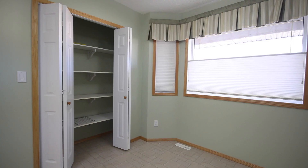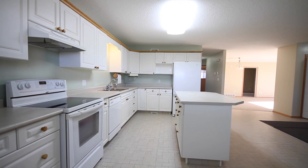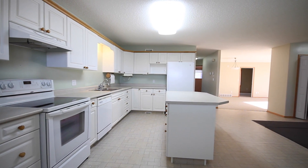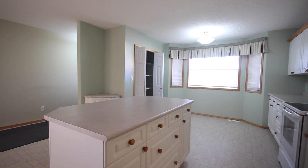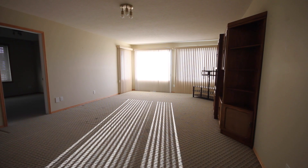As you enter the unit, you're greeted by a spacious kitchen with a large island and eating nook. As you make your way through the unit, you'll notice a large dining room and living room combination with plenty of windows which allow for natural light.